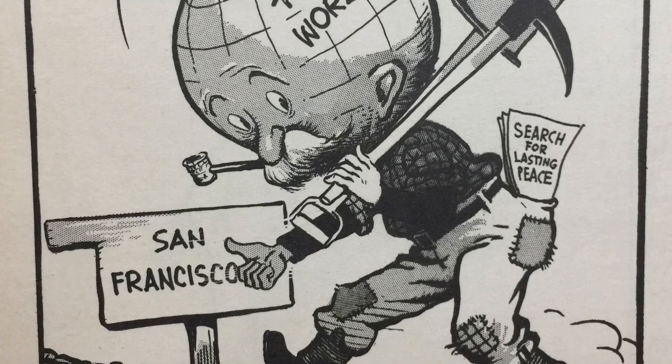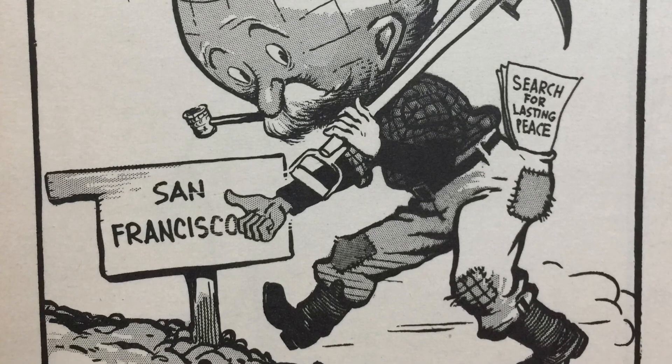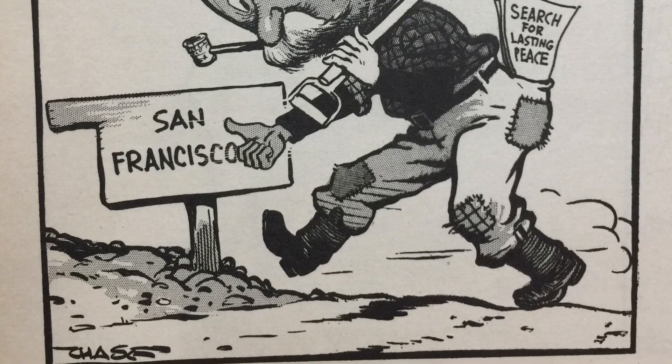Well, that is it. As always, I hope you learned a little bit of history that you did not know. I certainly didn't know about Chase until I came across this book — cartoons in newspapers, one of the ways that people on the home front kept up with the war. Thank you.